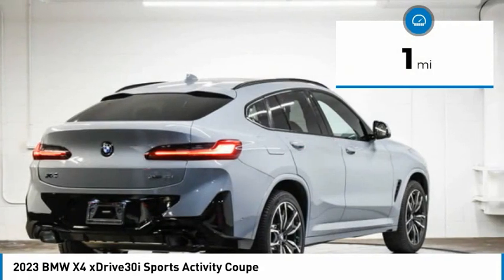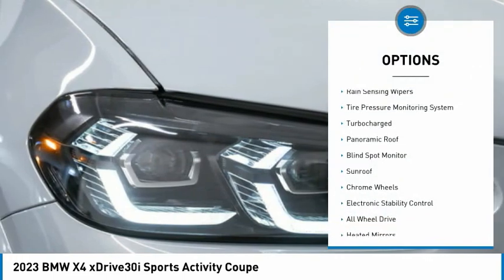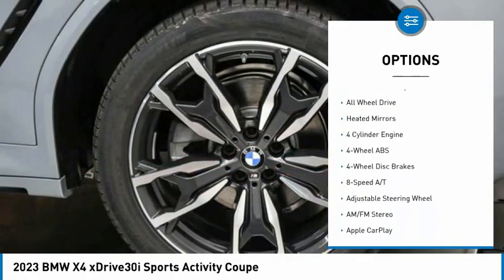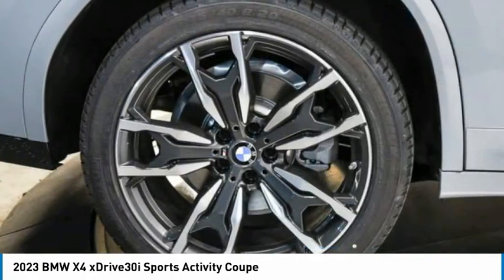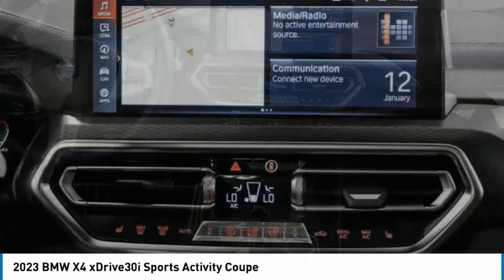This vehicle has less than 100 miles. Here are some of this vehicle's great options: rain sensing wipers, tire pressure monitoring system, turbocharged engine, panoramic roof, blind spot monitor, sunroof, chrome wheels, electronic stability control, all-wheel drive, and heated mirrors.